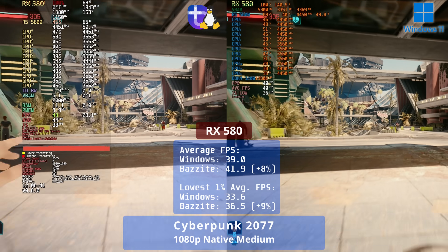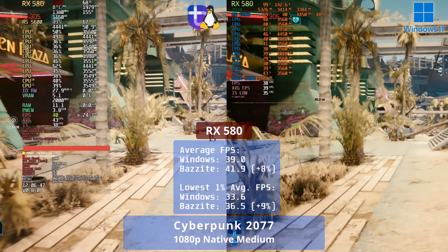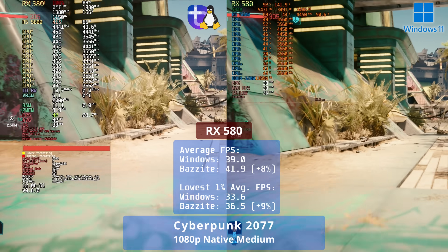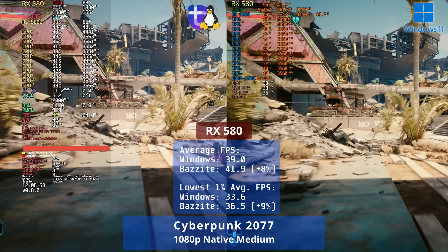Let's begin with Cyberpunk 2077. For each game tested, I'll start with the RX 580 footage. Here we see performance on Linux beats Windows 11 by 8% on average, with a 9% improvement to the 1% lows. This is definitely a good start for AMD.